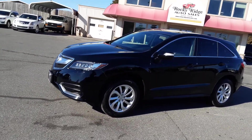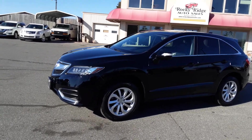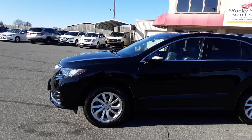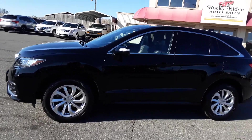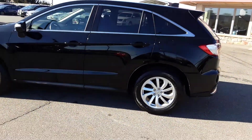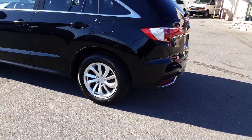This is towards the top of the Acura line and this is a beautiful black 2018 RDX. Look at the nice alloy wheels. Very clean exterior.